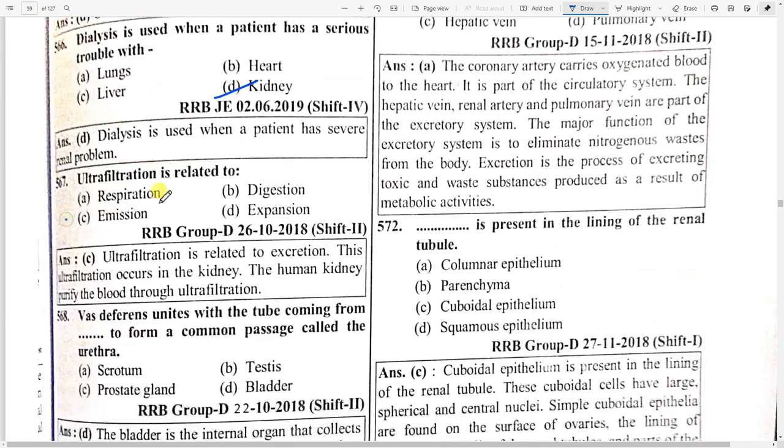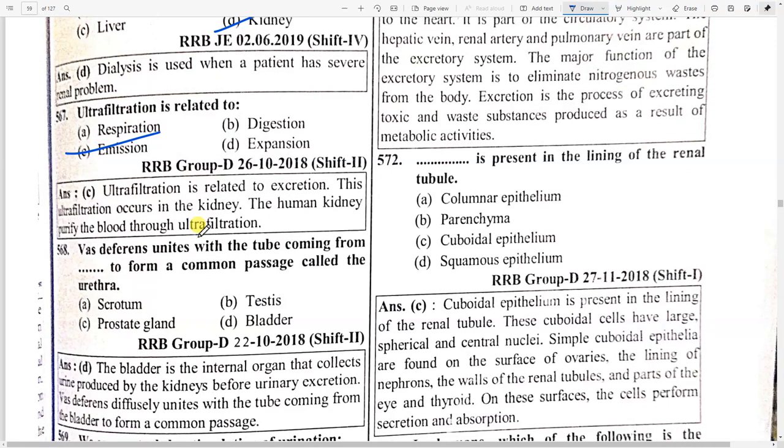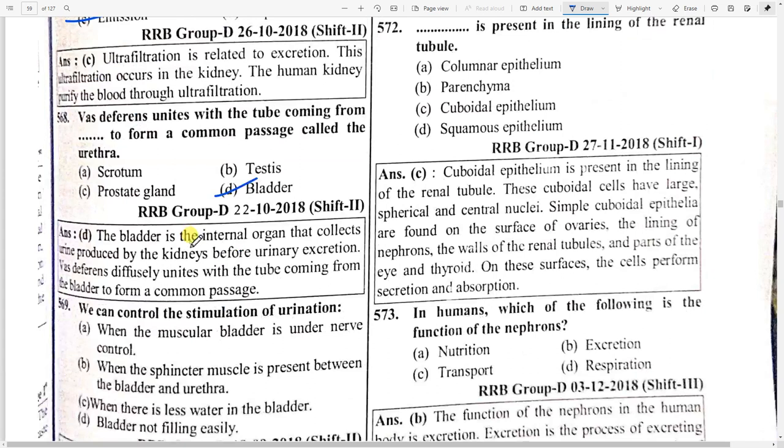Vas deferens unites with the tube coming from the bladder to form a common passage called the urethra. Option D — bladder. The bladder is an internal organ that collects urine produced by the kidneys before urinary excretion. Vas deferens unites with the tube coming from the bladder to form a common passage.